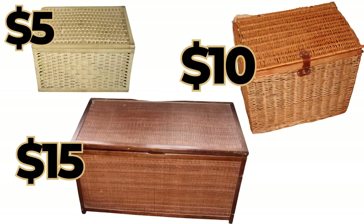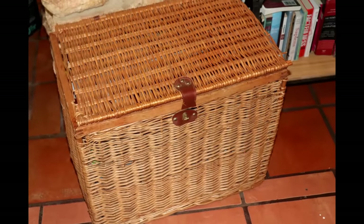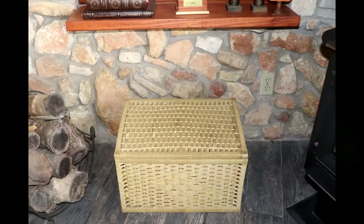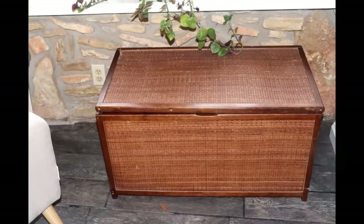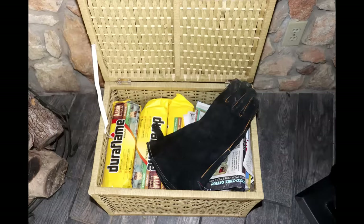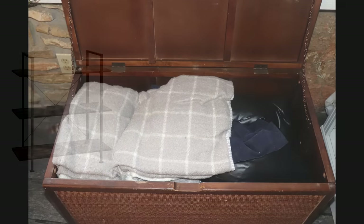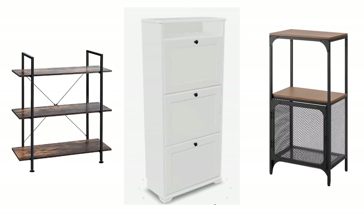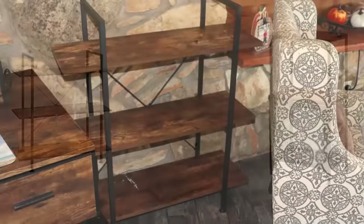I found all of these hinged baskets at the thrift store for between five and fifteen dollars. They needed some minor repairs and a good cleaning, but because of their low height each is a perfect storage solution placed either under shelves or under a window, holding items like board games, fire logs, and an air mattress.